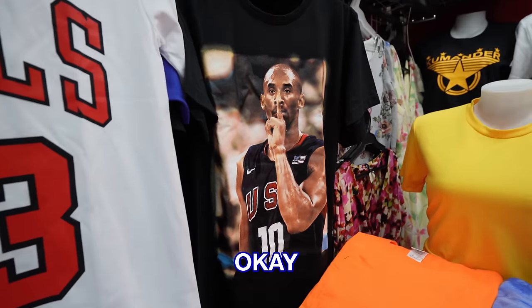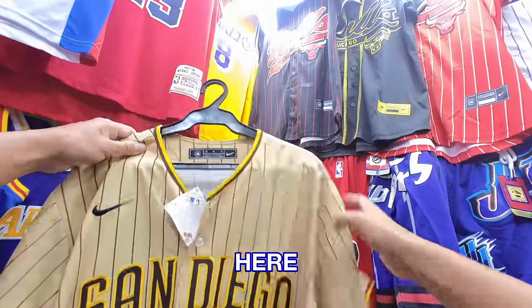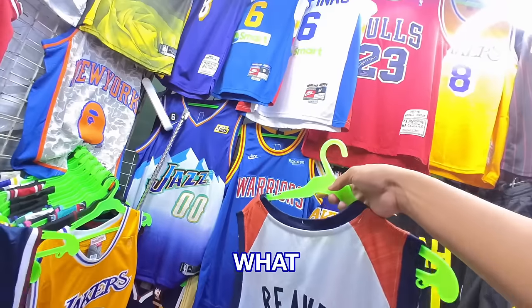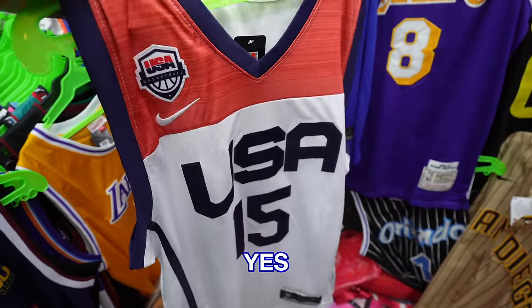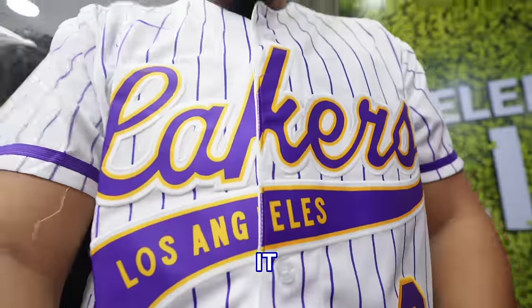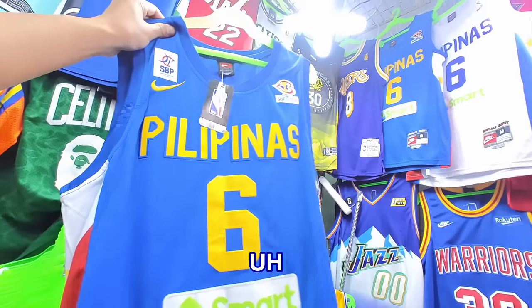I only engage when I'm interested in buying something. 350 pesos — we're gonna see if we can get a size. Oh, they do have the Austin Reeves jersey! Yes sir, yes sir, that's coming home with me. Found the Lakers jersey — looks good, astig! This is a better type.